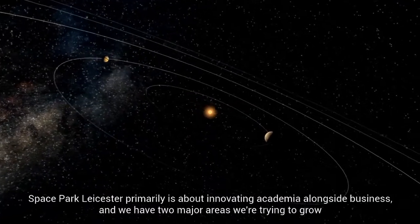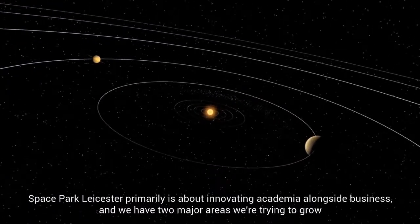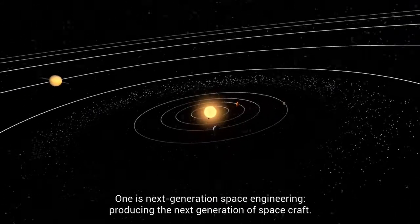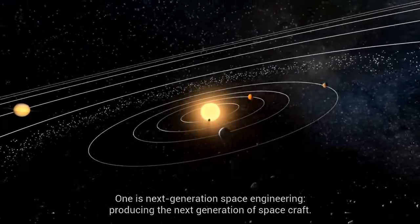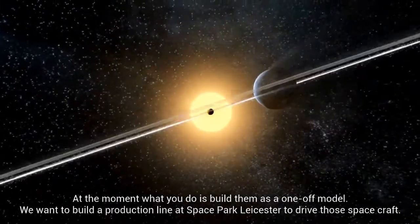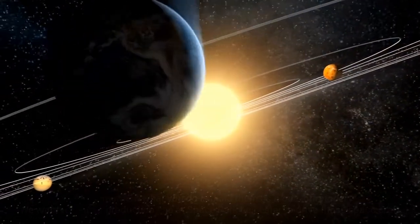Space Park Leicester primarily is about innovating academia alongside business, and we have two major areas that we're trying to grow. One is next generation space engineering — producing the next generation of spacecraft. At the moment you build them as a one-off model; we want to build a production line at Space Park Leicester to drive those spacecraft.